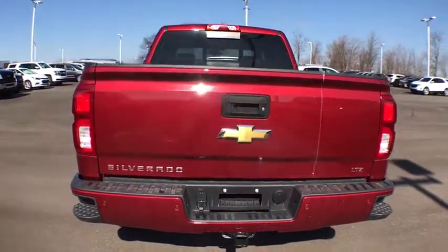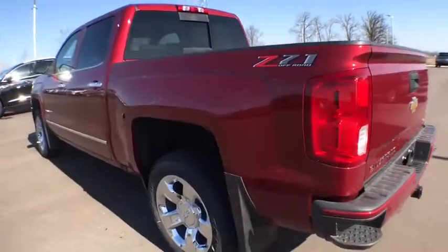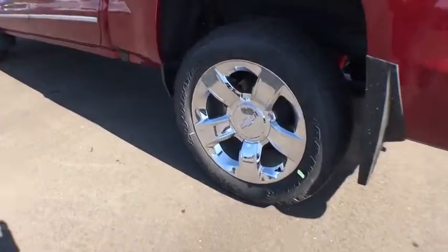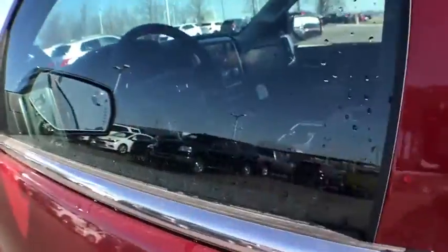Bose sound system, traction control, power passenger seats, remote engine start, steering wheel audio controls, dual airbags, chrome mirror caps, power steering, four-wheel disc brakes, universal garage door opener.